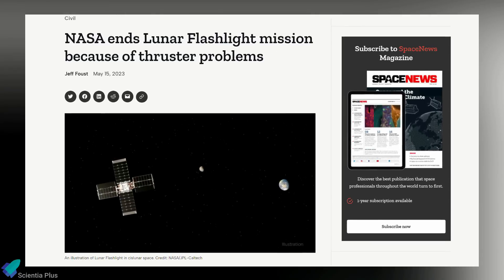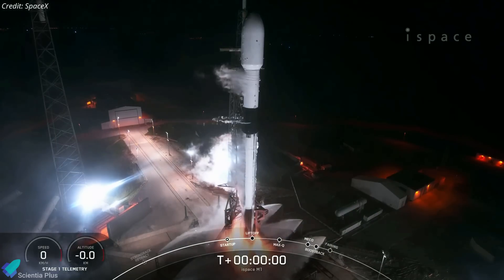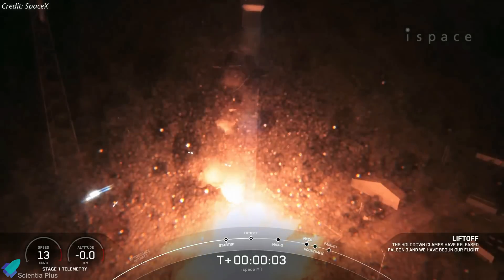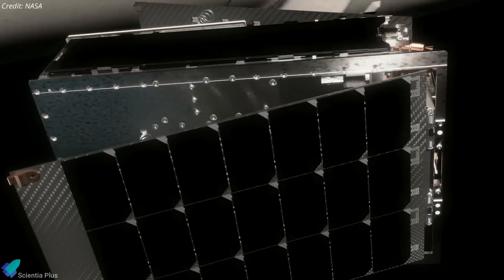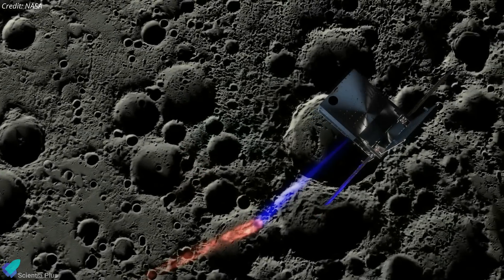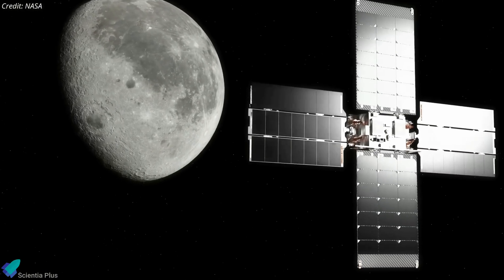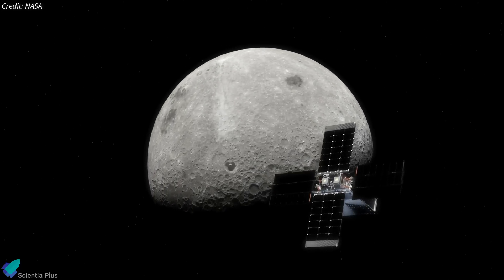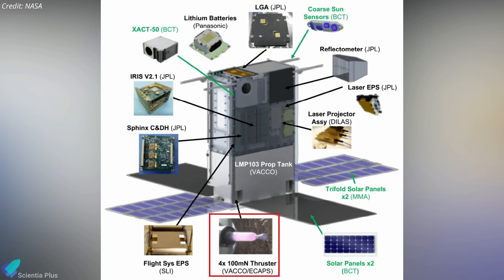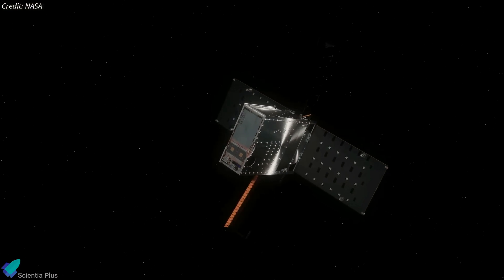NASA shut down the Lunar Flashlight spacecraft sent to the Moon to search for water ice deposits at the lunar South Pole. NASA launched the Flashlight spacecraft as a secondary payload on Japan's Hakuto-R mission, which lifted off aboard a SpaceX Falcon 9 rocket in December. Once deployed, the spacecraft was expected to start a four-month journey to the Moon, after which it would look for surface water ice at the Moon's perpetually dark South Pole. On May 12, NASA announced it was ending the mission, as the spacecraft could not enter its planned polar orbit around the Moon because its propulsion system could not produce the required thrust. NASA suspected that debris of some kind was blocking propellant lines, reducing the amount of propellant reaching the thrusters. Engineers spent several months trying to troubleshoot the problem, which was identified shortly after the spacecraft's launch.